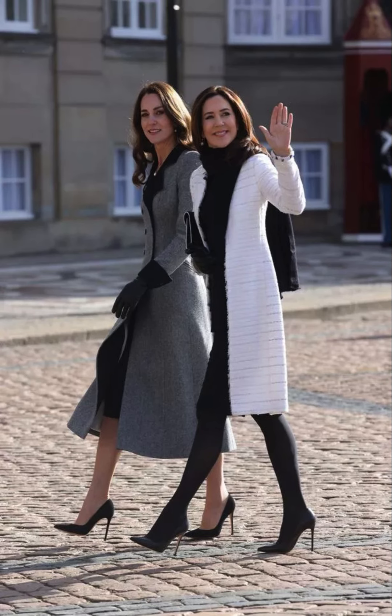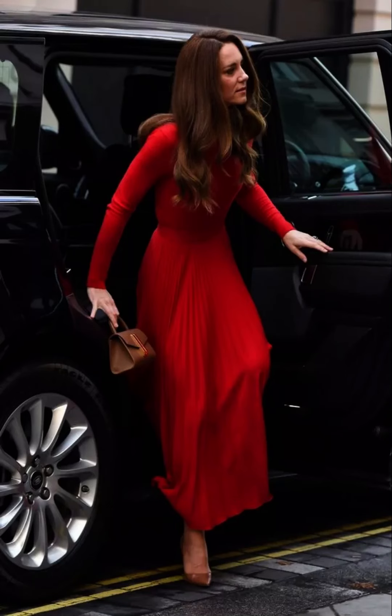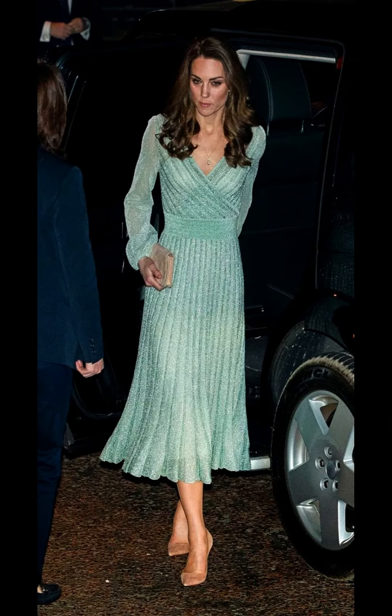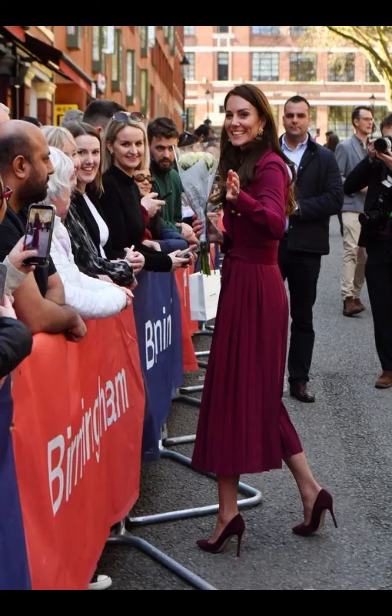Catherine tailors her outfits based on the event she's attending. For sports events, she might choose a casual and sporty look, while for formal events, she opts for elegant gowns or sophisticated suits. She often wears outfits that can transition from day to night — by changing accessories or adding a jacket, she can adapt her look for different occasions.